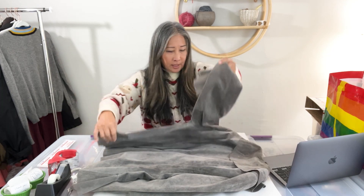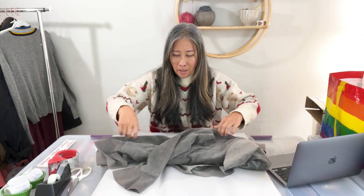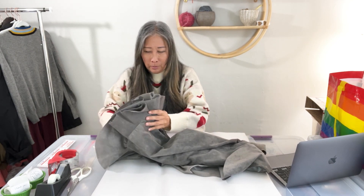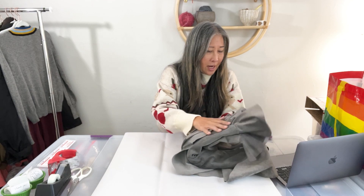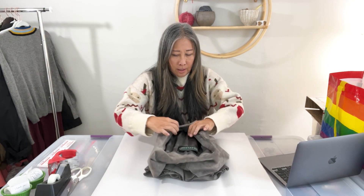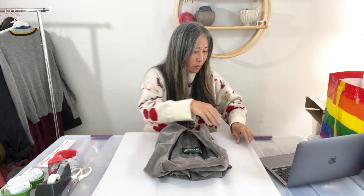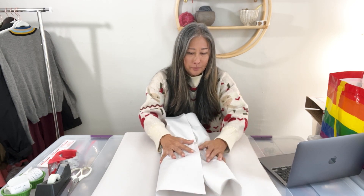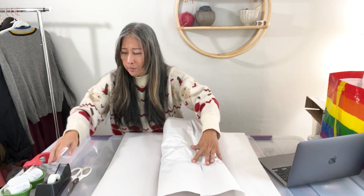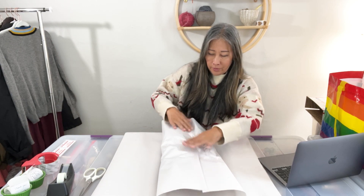It was an organic search sale, meaning someone was looking for this type of item and my listing popped up in their search. I've been tracking what kind of sale each one is, just out of curiosity, and I think it helps me determine that my titles are searchable and that this type of item is something people are actively looking for.